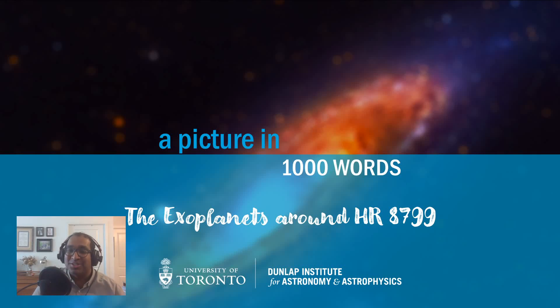Hi everyone and welcome to A Picture in a Thousand Words, brought to you by the Dunlap Institute for Astronomy and Astrophysics at the University of Toronto. In this series we break down some of the most iconic images from space from the perspective of an astronomer. My name is Mubdi Rahman and I'm a scientist at the Dunlap Institute, and I'm also your host for A Picture in a Thousand Words.